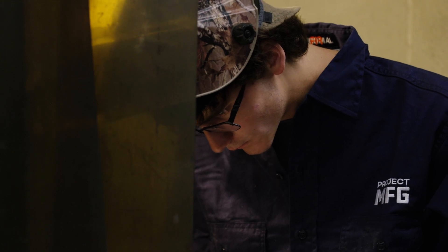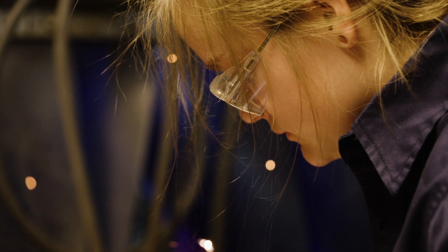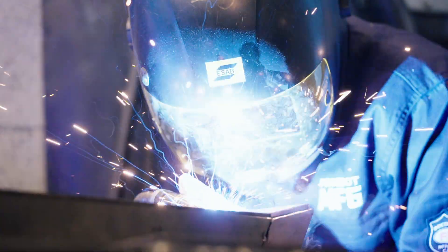Project MFG is partnered with BuildSubmarines.com because the U.S. Navy is very interested and understands the importance in helping young folks get connected to skilled training and jobs in the submarine industrial base for welding and machining and a whole host of other skilled trades. We need between 100 and 150,000 new skilled tradespeople over the next 10 years to help build three nuclear-powered submarines every single year. There are more than 15,000 companies all over the country that build some piece that eventually ends up on a submarine.